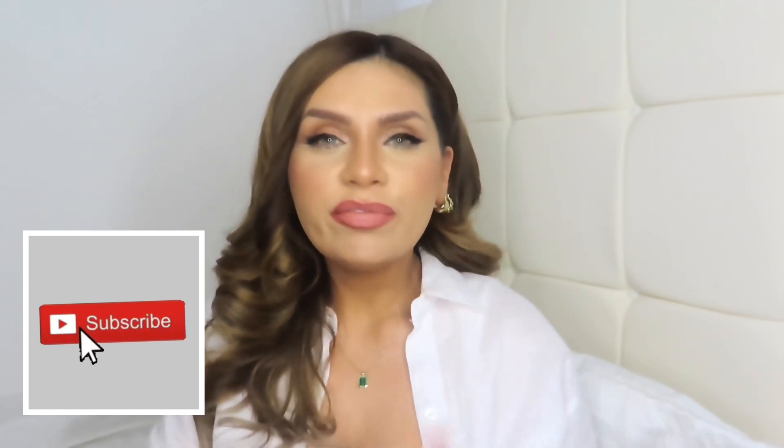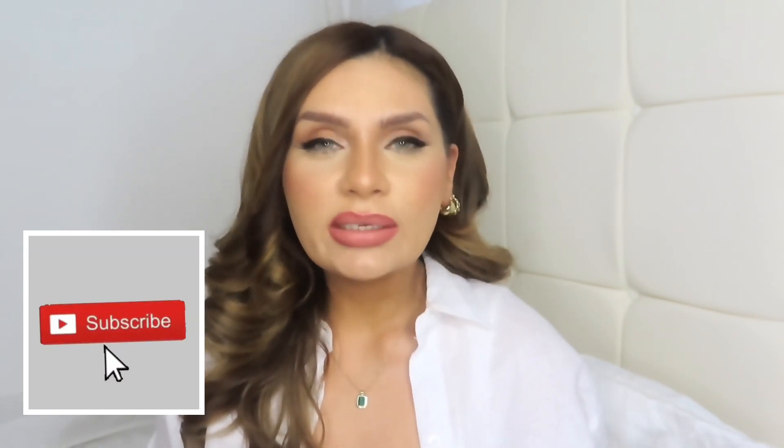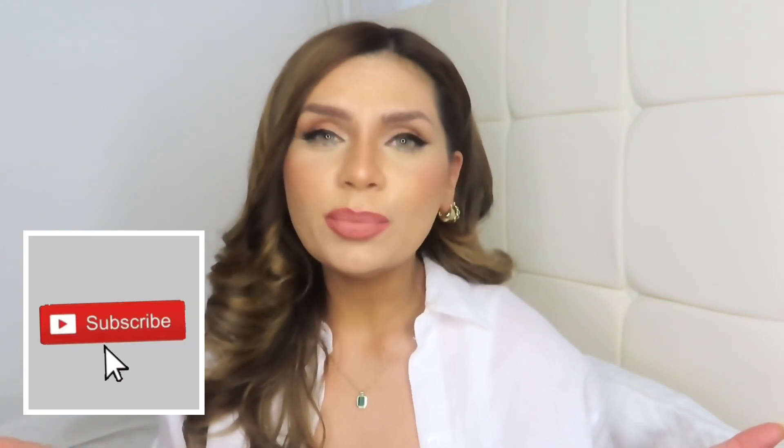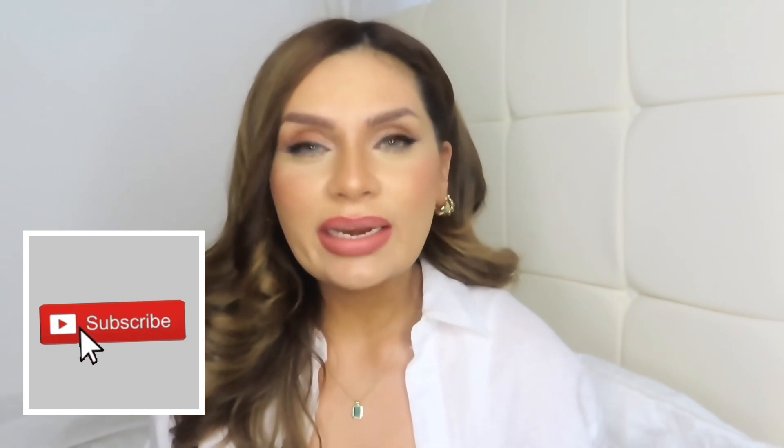Hey guys, welcome back to the channel. Thank you so much for choosing to click on today's video — I appreciate every single one of you that chooses to spend a few minutes of their day with me. My name's Simran and I make various different types of videos, whether it be on fashion, travel, hauls, luxuries, or unboxing. So without further ado, let's get started.